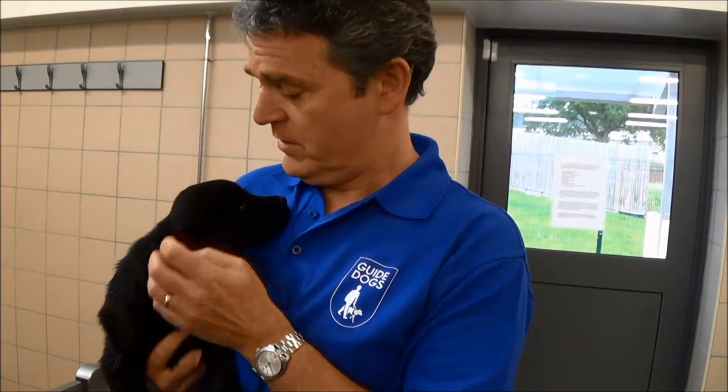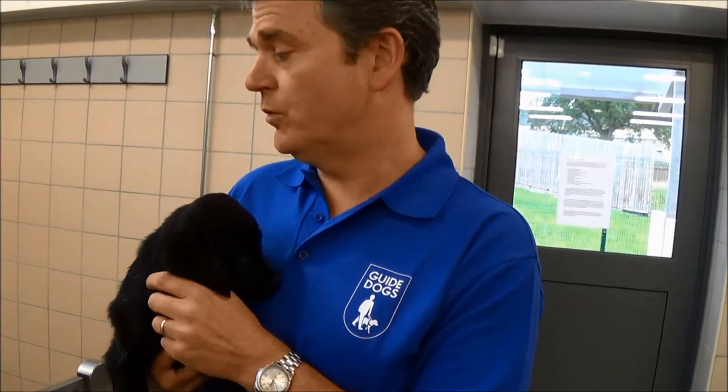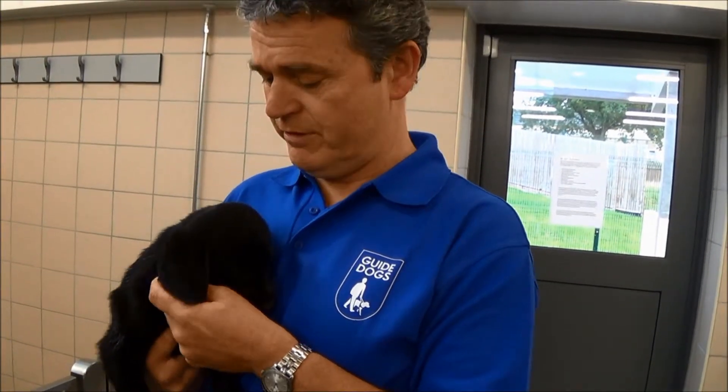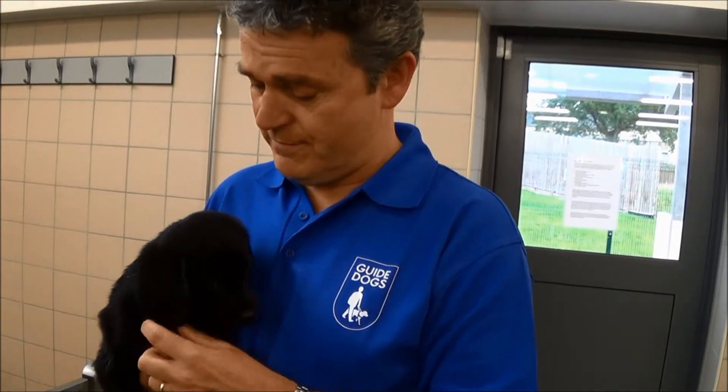We have a wonderful group of volunteers that look after our breeding mums and dads for us. The puppies mostly are bred and reared in normal family homes where they're exposed to all the sights and sounds that you'd expect in a family home, like the hoovers and washing machines and dogs and cats.